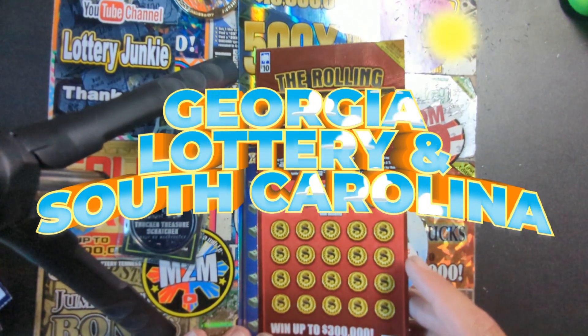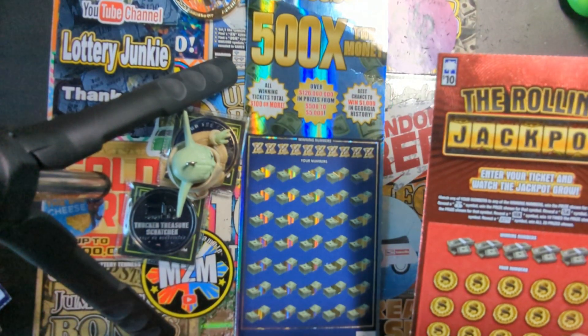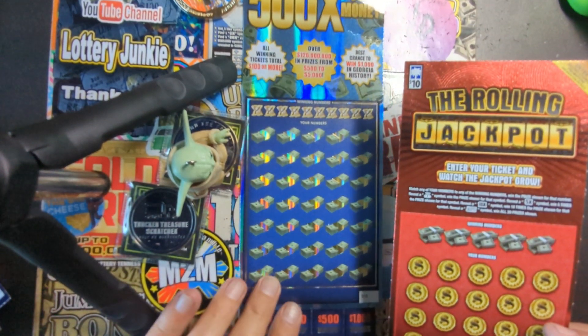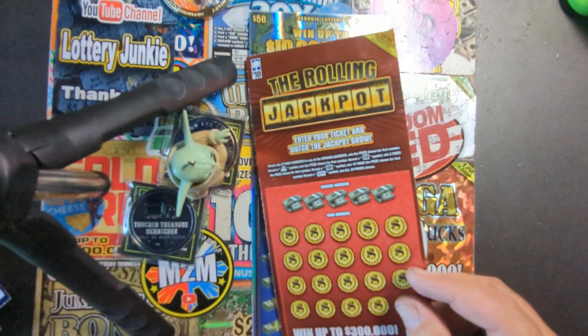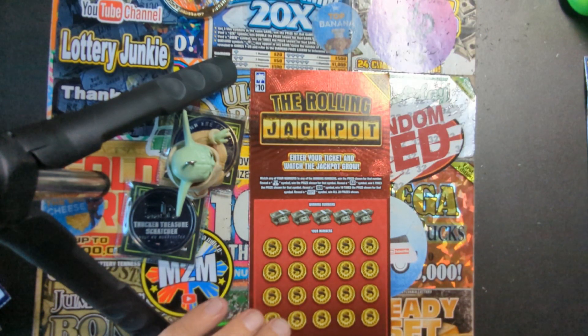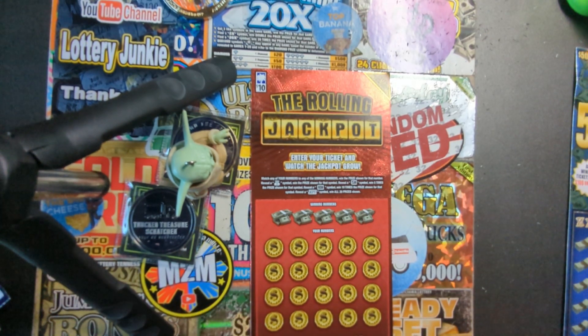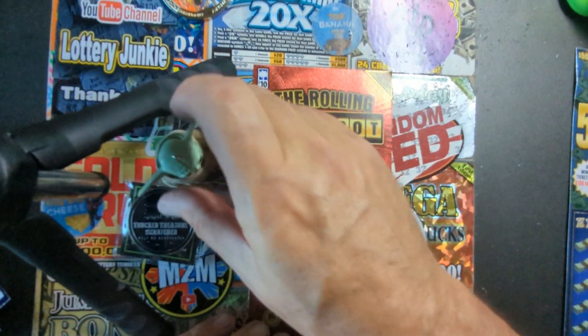Hey YouTube, Truck and Treasure here. Got a video - we got one $50 ticket we bought at the meetup at the store where we were playing. There were some big wins in there, hopefully we got one of those. And then this was a South Carolina ticket I had been carrying around for a little bit, so we're gonna scratch that for a $60 session and hope we get some wins.